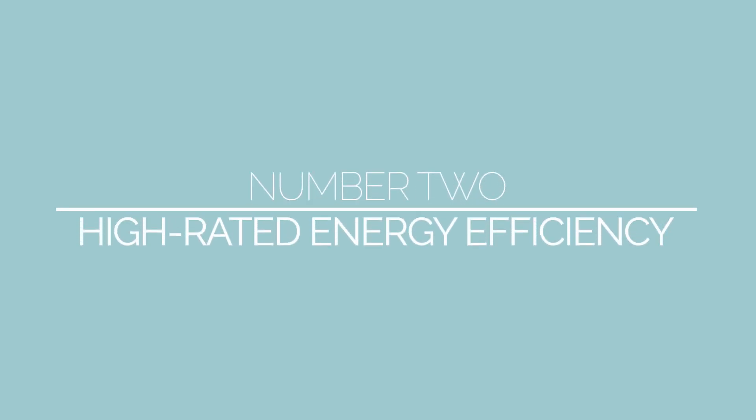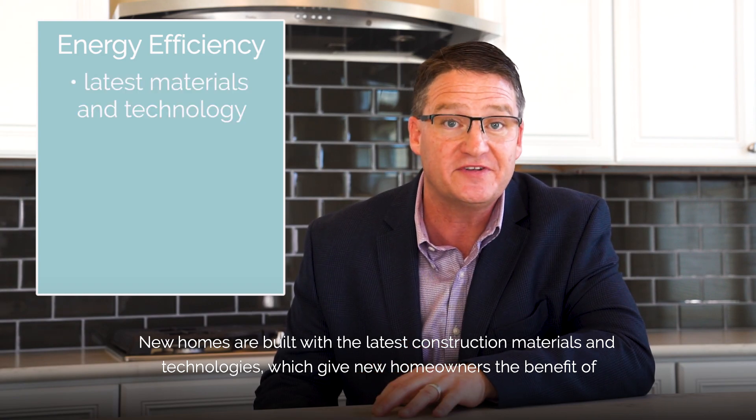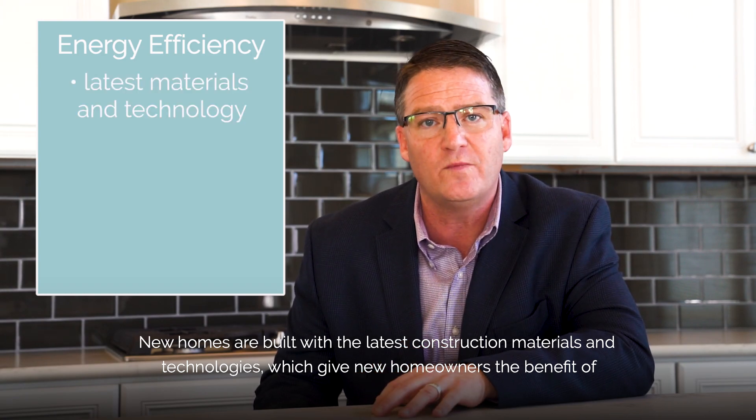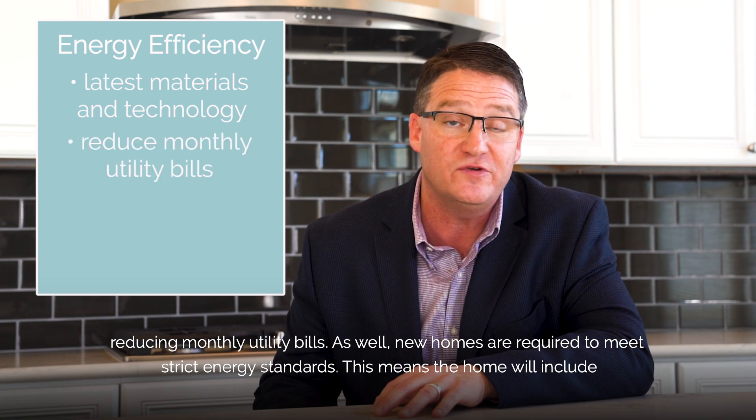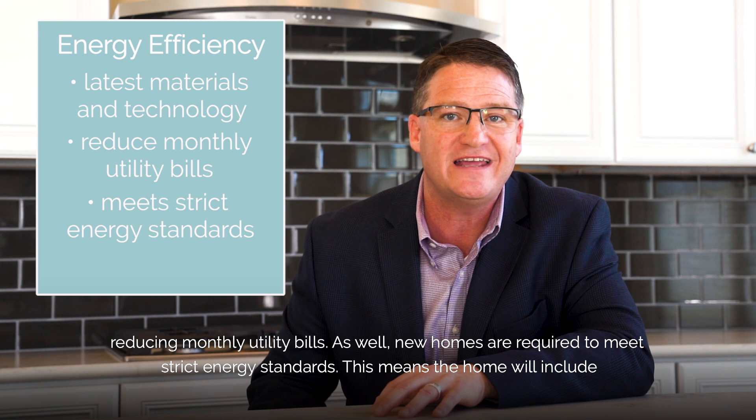Number two: high-rated energy efficiency. New homes are built with the latest construction materials and technologies, which give new homeowners the benefit of reducing monthly utility bills. New homes are also required to meet strict energy standards.